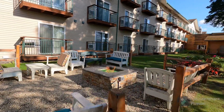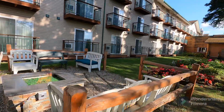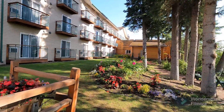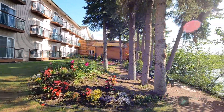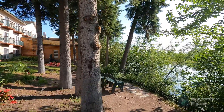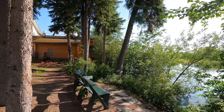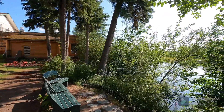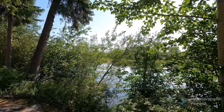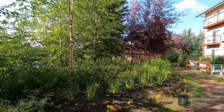That fireplace comes in really handy during the cool nights here in Fairbanks — and it does get cold. There are benches overlooking the infamous Chena River. Beautiful.